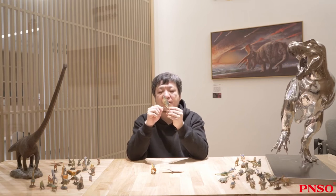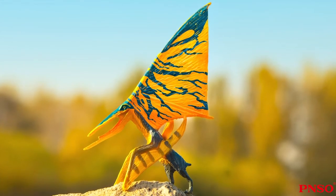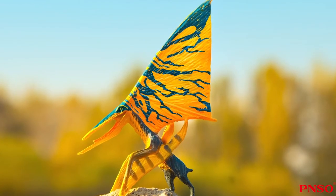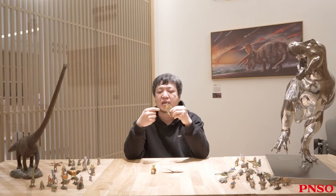Hello, everyone. I'm Zhao Chuan. Today we are going to learn about the Nictosaurus. In terms of appearance, the biggest feature of Nictosaurus was the sail. If the sail structure was discovered in the first place, instead of the name Nictosaurus — meaning night lizard — it might have been named sail lizard or antler lizard.